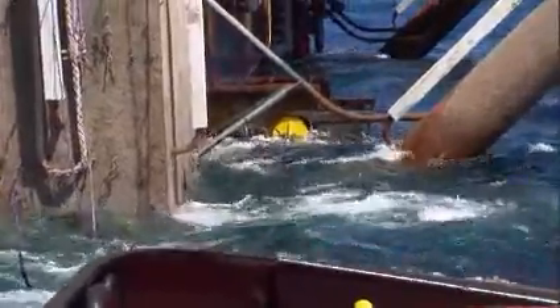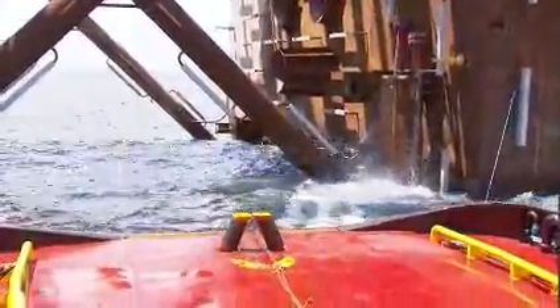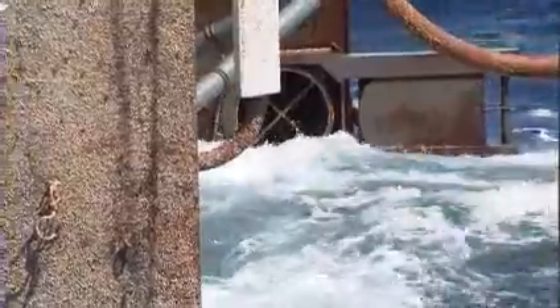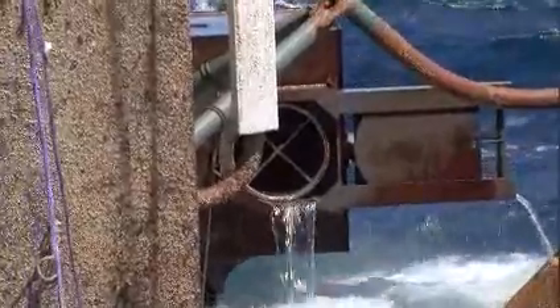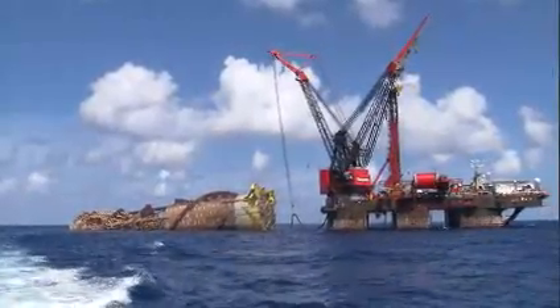Once in place, tugboats pulled rip-out plugs from the spar's bottom tanks. Seawater rushed in and after two hours had flooded the tanks enough to submerge, tipping the giant structure about 15 degrees.